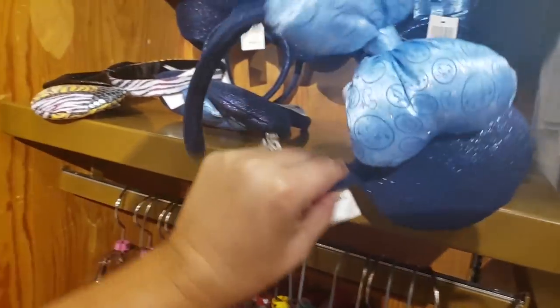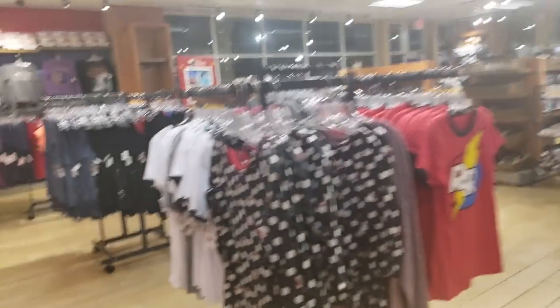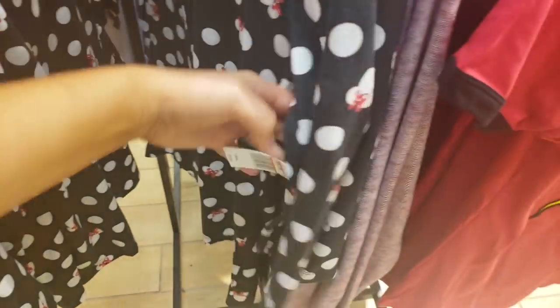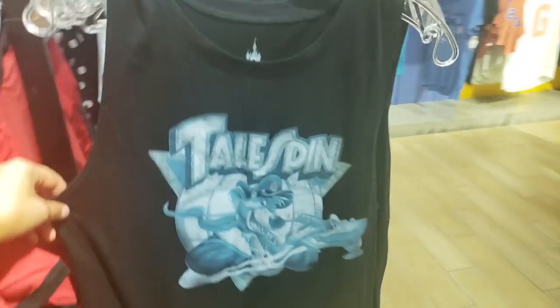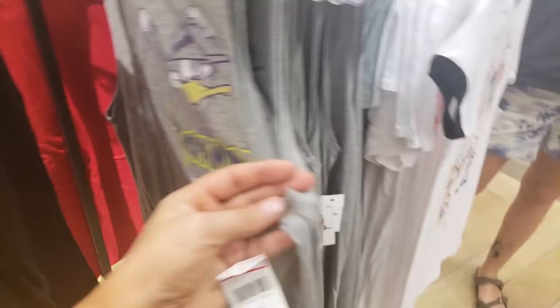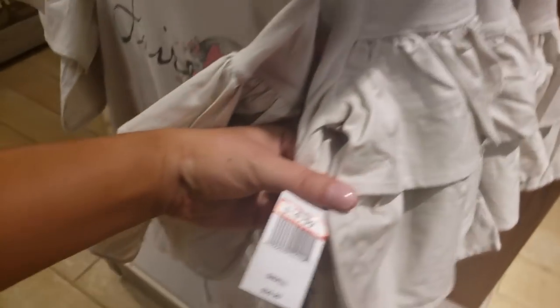We do have some ears here — full price though, that's a bummer. Over here we have some Minnie — this is really cute but this is kids — $9.99. Over here $9.99. Tailspin tank — that's super cute, $9.99. Darkwing Duck — this is $12.99. A lot of women's clothes here — this says 'Fairest' and this one is $14.99.